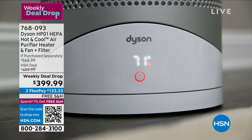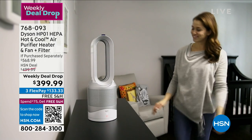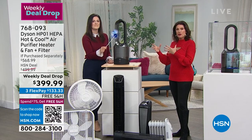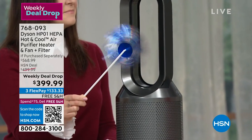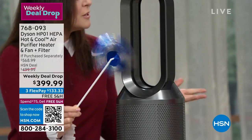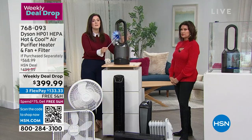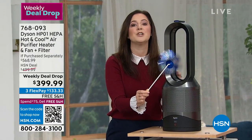It's not just a heater, not just a fan, not just an air purifier — you get all three functions in one. Three flex payments available, or 12 months at $33.33 on the HSN credit card. You can adjust the temperature exactly where you want it, just like a thermostat. Jemma, a new mom, shares that having a Dyson heater in her daughter Pippa's room gives her peace of mind — she can set the temperature and go to bed knowing the room will stay at the right temperature.